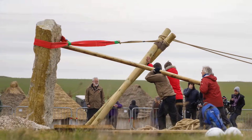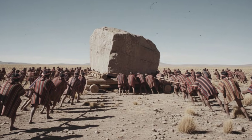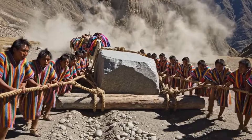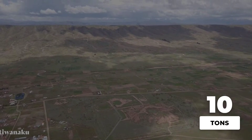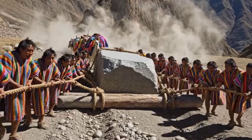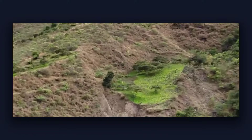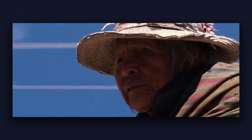Engineers who have studied the transportation problem estimate you would need 200 to 300 people minimum to move a 10-ton stone block using rope and wooden rollers. At an elevation of 12,500 feet, physical labor becomes exponentially harder. The body struggles for oxygen with every breath. Sustained heavy lifting at this altitude is brutal, even for acclimatized modern workers wearing proper gear and taking regular breaks.